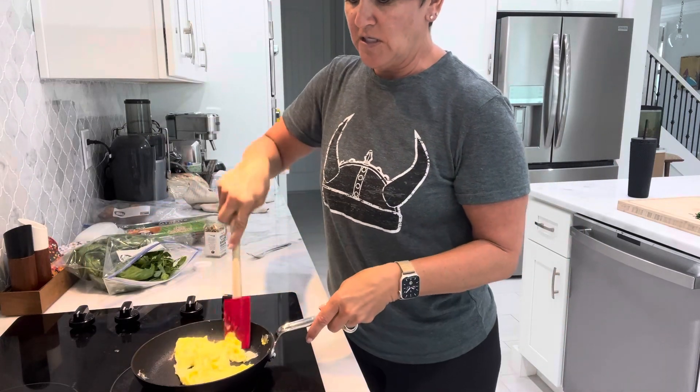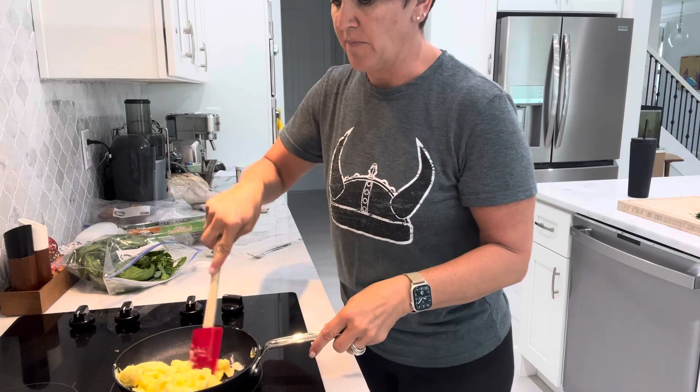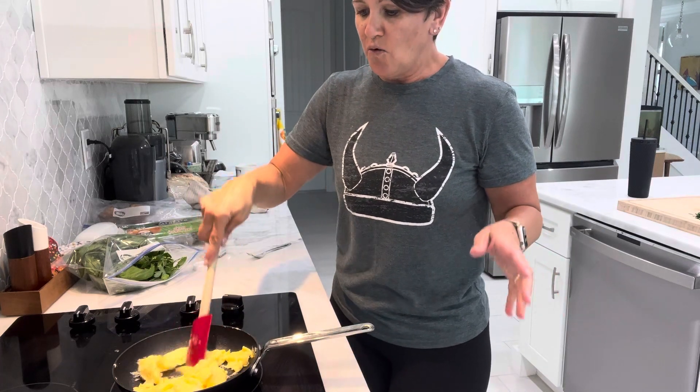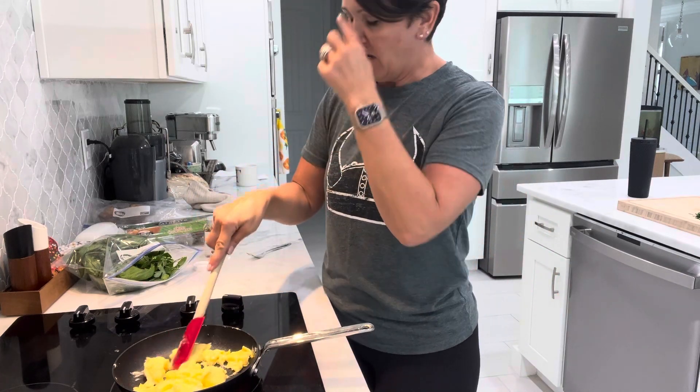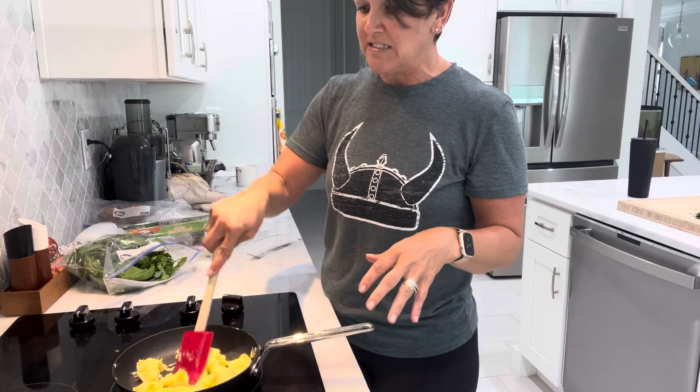She said, we're going out of town, please use this up — I don't want it to go to waste. So it has basil and flat leaf parsley, green onions or chives and dill.